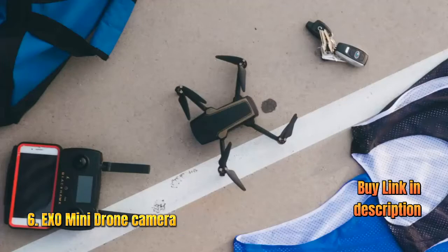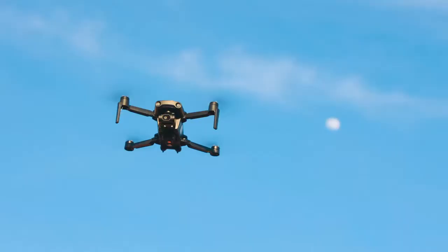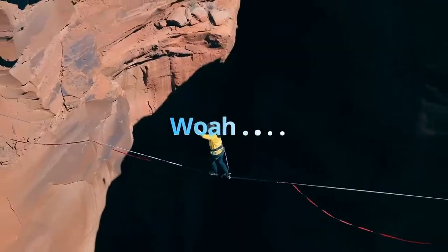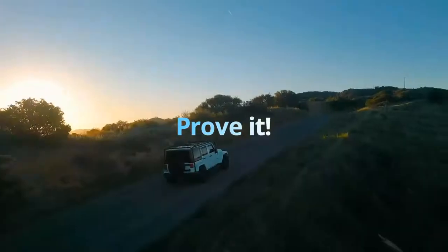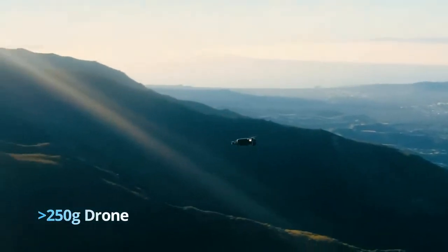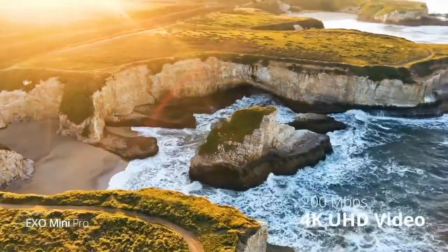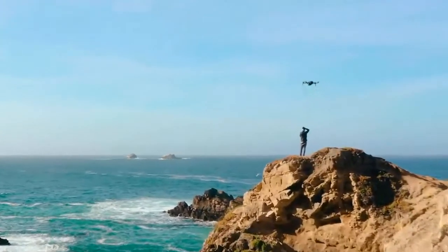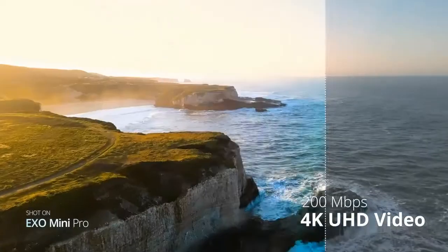Meet XO Mini Pro — the most powerful mini drone ever created. Whoa, that's a big claim. Prove it. For the first time ever on a sub-250 gram drone, you can shoot 200 megabits per second 4K video, allowing for the richest colors and ultimate flexibility in the editing room.